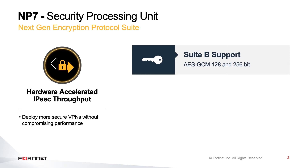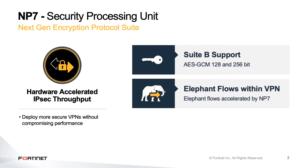Another unique capability is support for elephant flows within the IPsec VPN. Elephant flows are typically high bandwidth flows which are long-lived, and some examples are data replication between sites or VM migration.